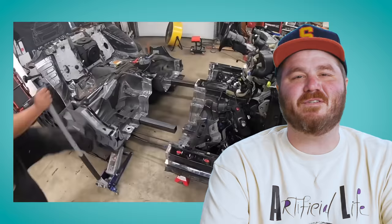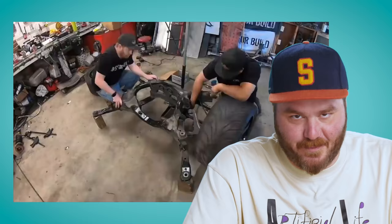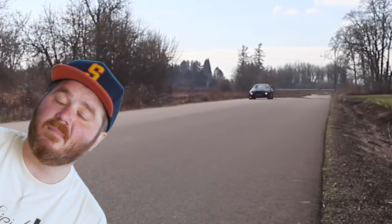Problem number one: the R35 is longer, so it had to be shortened. Problem number two: the R34 is skinnier, so it had to be widened up a bit. In fact, the whole build is just a big list of problems that Chris had to figure out. And unsurprisingly, he did it — because he's smart, he's got conviction, and he doesn't give up. Now he's got a modern supercar combined with one of the coolest looking Japanese cars ever, and of course it's midnight purple. And that's why it's got a spot on the list.